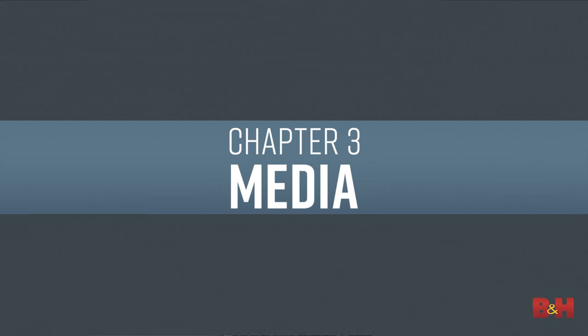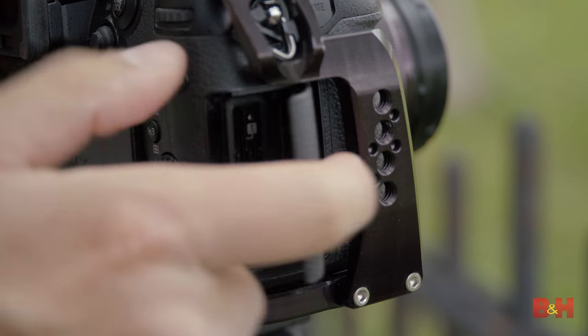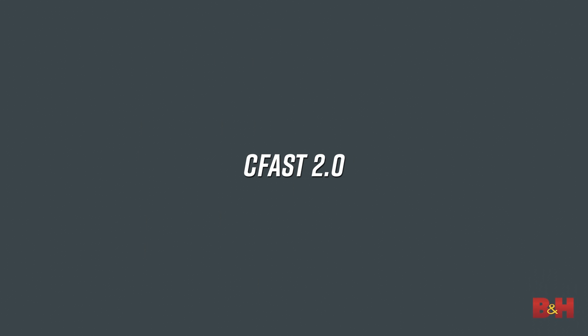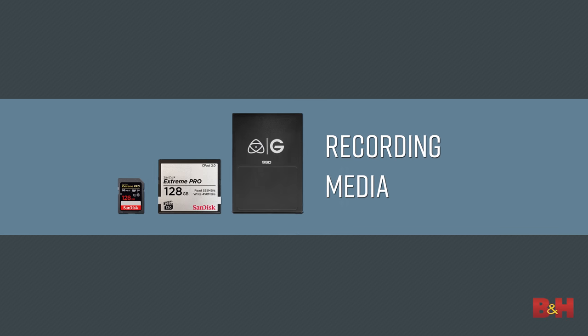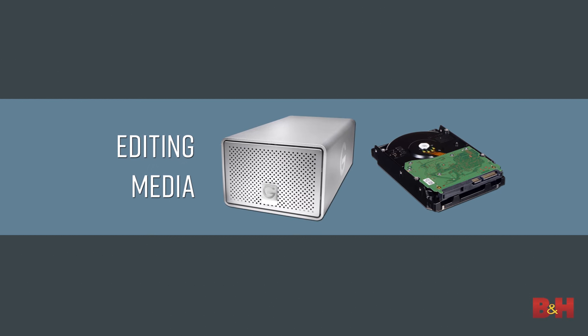Last but not least is media. There are plenty of options for media that largely come down to capacity, speed, and format, but for the most part you use what your camera requires. You need to keep in mind your production schedule when making this decision. At the high end, the C300 Mark II's CFast 2.0 cards are powerful, allowing for the high-bit-rate internal 4K recording the camera is known for, but CFast cards do tend to cost more. What many people don't take into account is storage media on set and during post — if you choose a camera that shoots in a less compressed format, or especially raw video, you need to have more storage for offloading, backing up, and editing your footage.